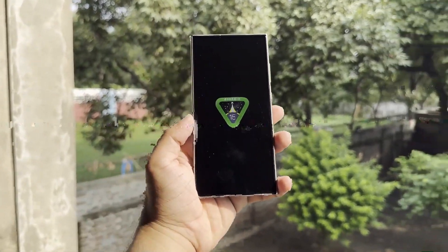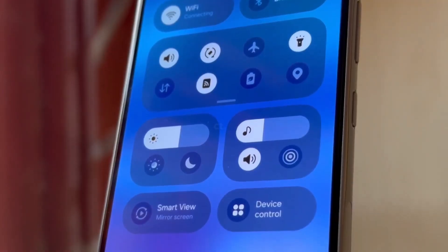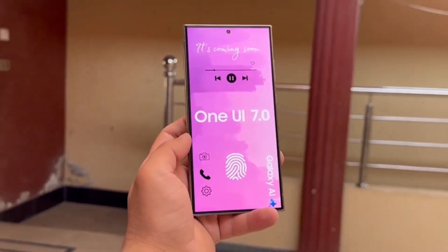Hey everyone, welcome back to Drop Tech. Today, we've got an update about Samsung's upcoming One UI 7.0, based on Android 15.